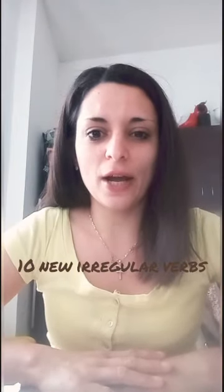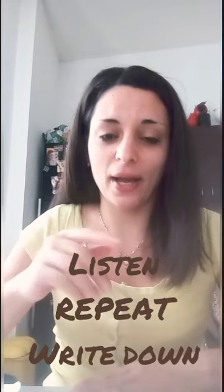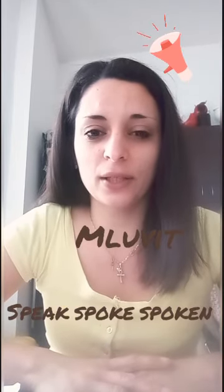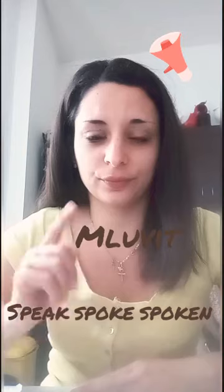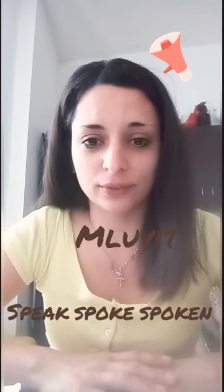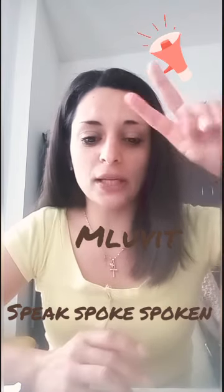Now we are going to add ten more irregular verbs. Again, you have to listen, repeat, stop and write the verbs down to learn them. So let's start. The first verb: speak, spoke, spoken. Speak, spoke, spoken.